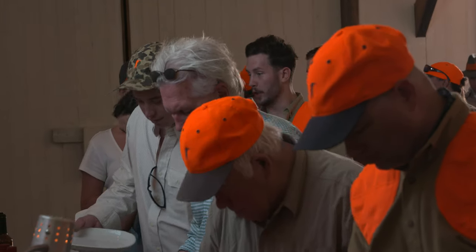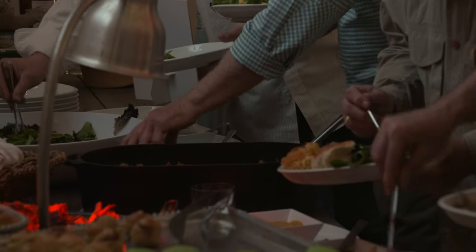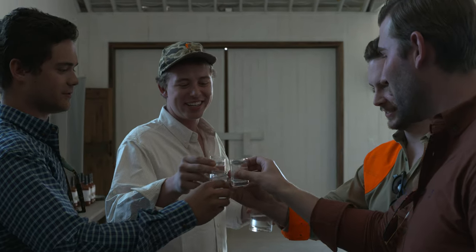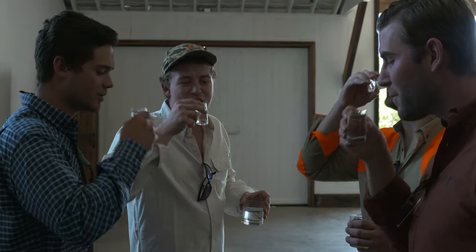I'm Joe Nash with Low and Slow BBQ. Today we did a brown sugar brisket — it was a 15-hour preparation. I appreciate Ball & Buck coming down and putting this on for everyone. I think everyone had a great time and we're just glad they came out to South Georgia to see what we have going on here.